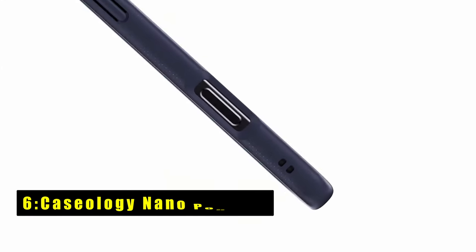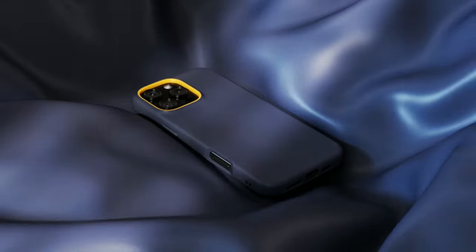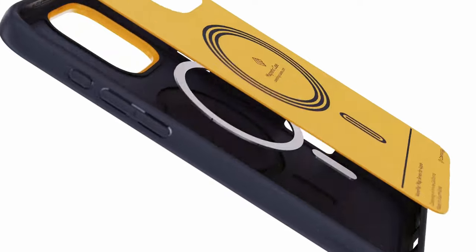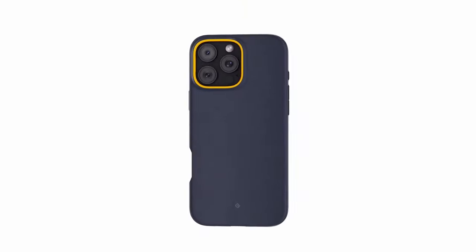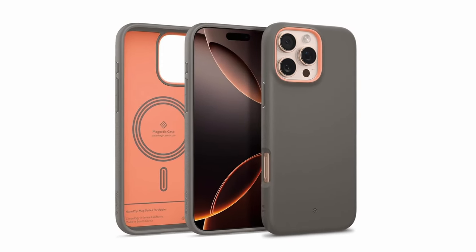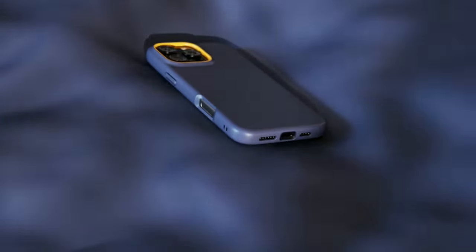At number 6 is the Caseology Nano Pop Mag. It offers a stylish and protective design for your iPhone 16 Pro. Its integrated magnets ensure a secure fit with MagSafe accessories, while the silicone material provides a comfortable grip and protects against scratches. The bold two-tone colors and raised camera ring add personality, while military-grade protection and wireless charging compatibility make it a practical choice.